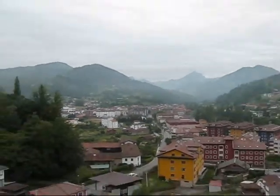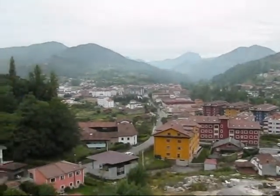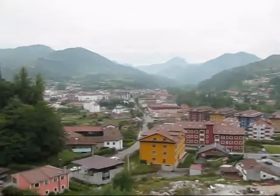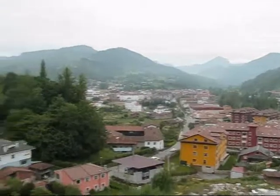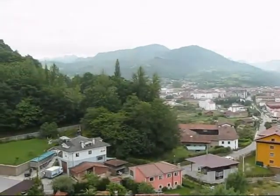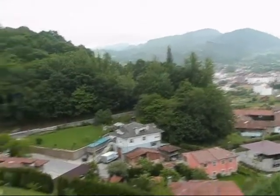I'm heading off to the coast of Asturias today, to the towns of Ribadesella and Llanes, and to the prehistoric cave of Tito Bustillo, so I'm leaving within about 10 minutes.